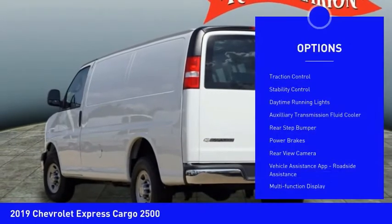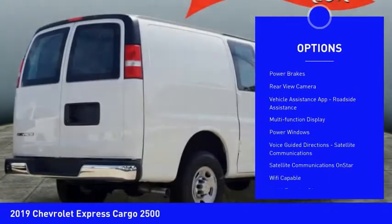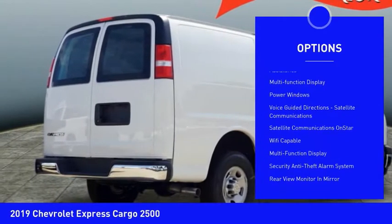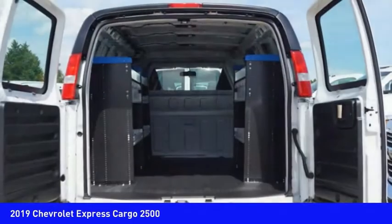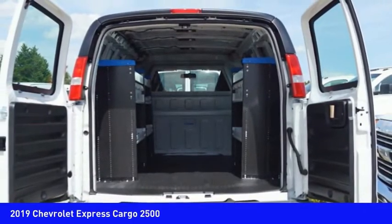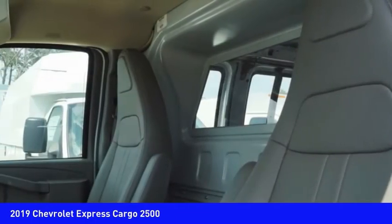Here are some of this vehicle's great options: traction control, stability control, daytime running lights, auxiliary transmission fluid cooler, rear step bumper, power brakes, rear view camera, vehicle assistance app, roadside assistance, multi-function display, and power windows. Drive away with a great deal on this vehicle.